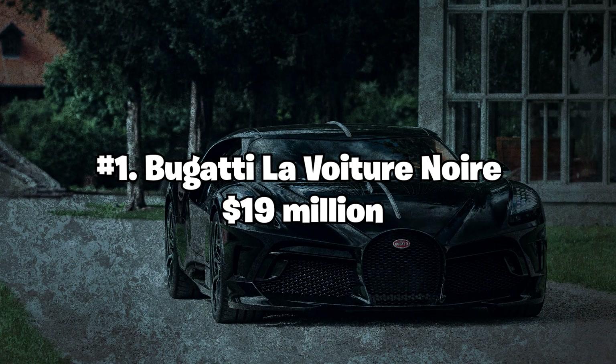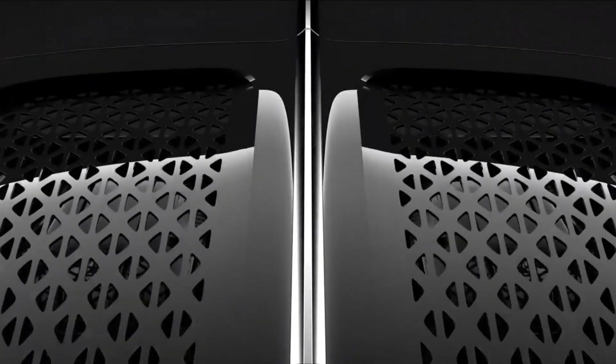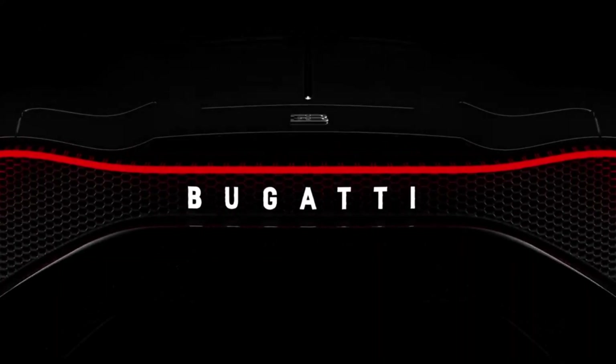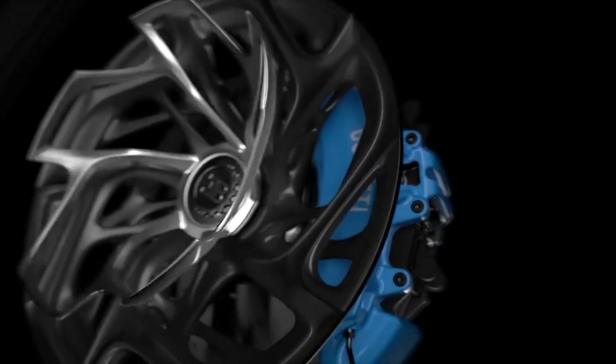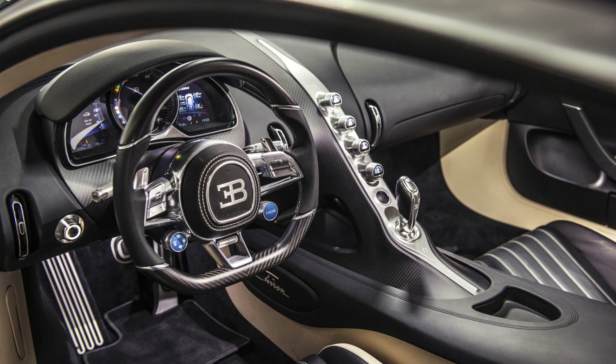Number 1: Bugatti La Voiture Noire — $19 million. The Bugatti La Voiture Noire, French for "the black car," is a stunning one-of-a-kind supercar unveiled at the 2019 Geneva Motor Show. With a sleek black carbon-fiber body and a powerful 8.0-liter 16-cylinder engine, this car boasts 1,500 horsepower and can reach a top speed of 261 mph. The La Voiture Noire features a luxurious interior with hand-crafted leather seats, carbon-fiber trim, and a state-of-the-art infotainment system.